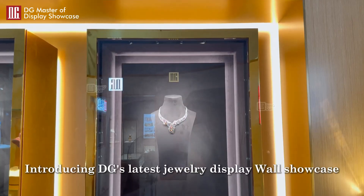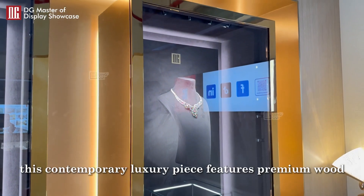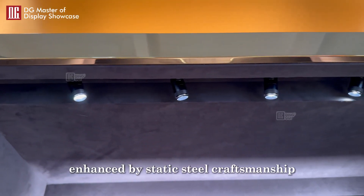Introducing DG's latest jewelry display wall showcase, designed to elevate your brand with elegance and sophistication. This contemporary luxury piece features premium wood veneer and marble, enhanced by static steel craftsmanship.